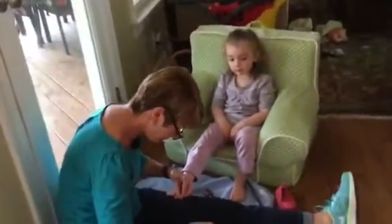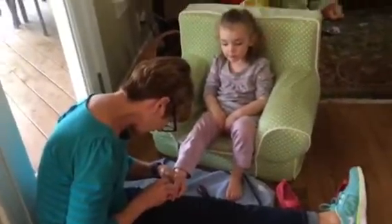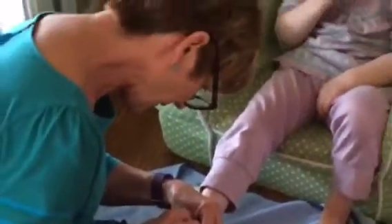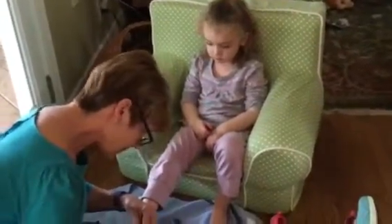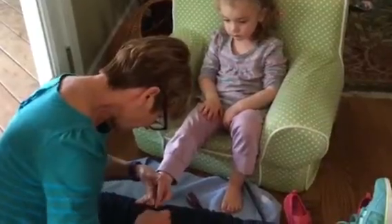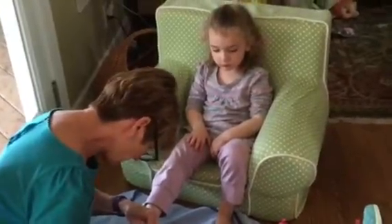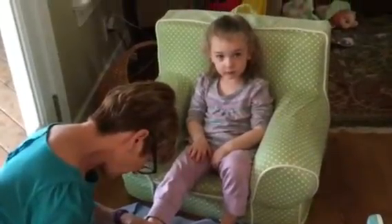Oh my god, so funny! Someone's getting a pedicure. Did you know that when you get your toenails done, it's called a pedicure? When you get your fingernails done, it's called a manicure.